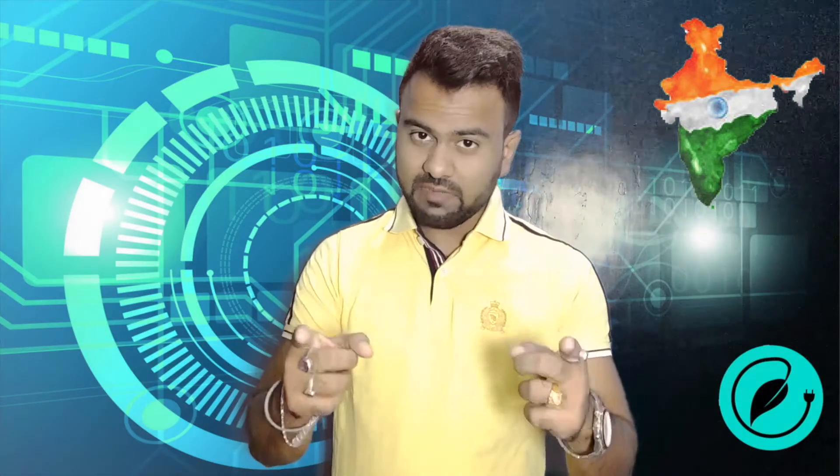Hey guys, what's up? This is Shivadeep from ESS4U and in this video, I will cover some of the latest trending tech news going on in India.